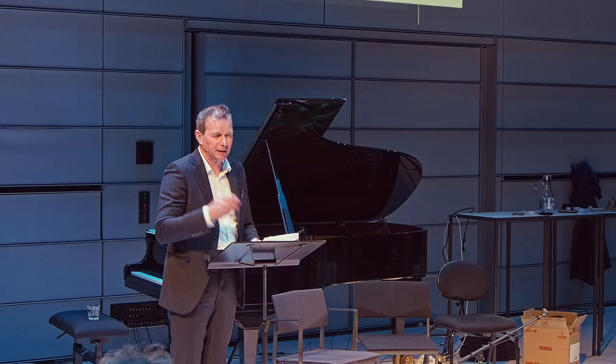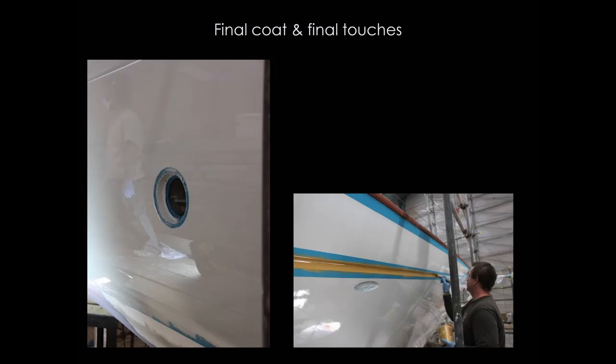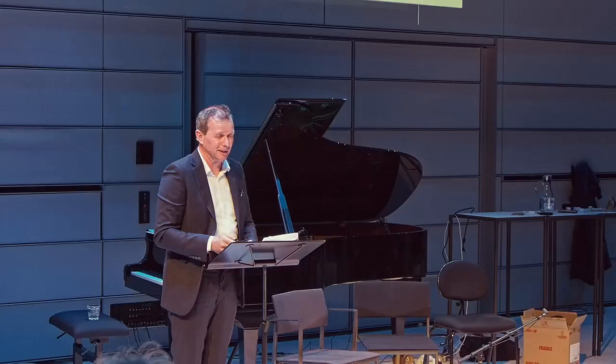Glass is back on, filler applied — now you need to fair her. This is longboarding: a PVC pipe with 40-grit sandpaper and six guys sanding by hand. That's an enormous boat to try and make fair. Then she starts to look like something.